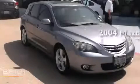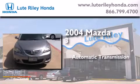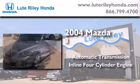This is a 2004 Mazda 3. This compact has an automatic transmission and an inline four-cylinder engine.